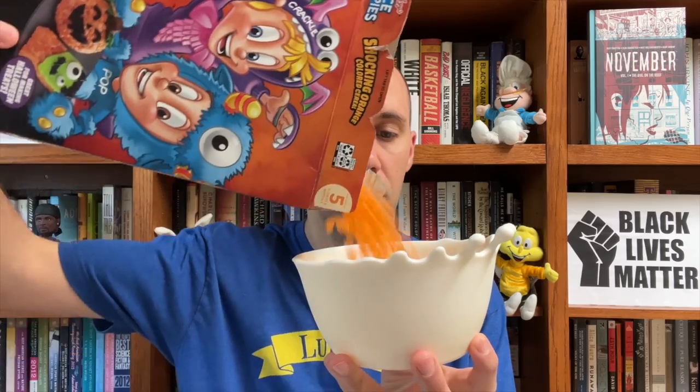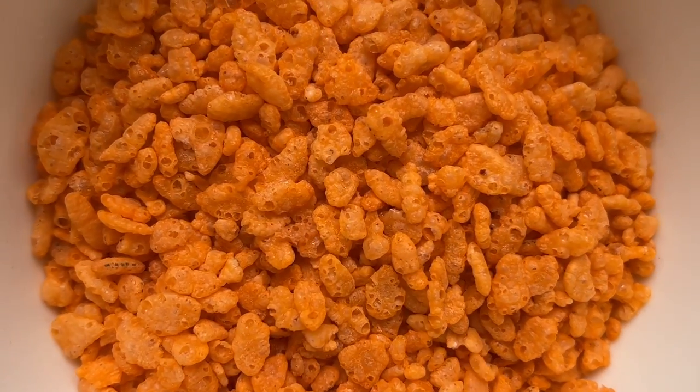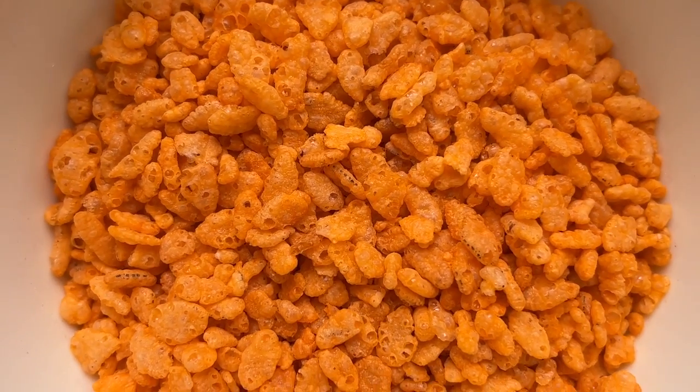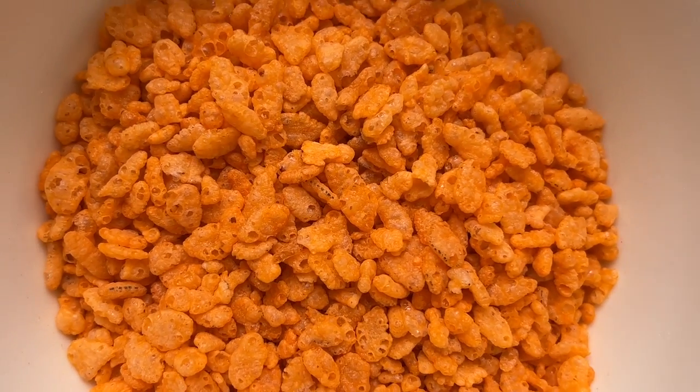Let's open up this cereal and take a look. Here's what a bowl of orange Rice Krispies cereal looks like — just regular Rice Krispies with a little food coloring, although it is a pretty bright and vivid orange color. I'm not going to hit these with milk and try them because you know what Rice Krispies tastes like, and besides we have more cereals to get to. Now as you saw on the back of that Rice Krispies box, Toucan Sam, Tony the Tiger, and the Apple Jack's mascots always get excited for Halloween.